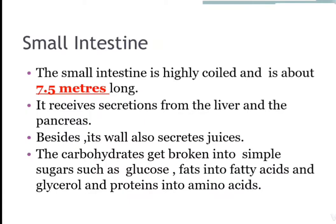Next point is the small intestine. The small intestine is highly coiled and is about 7.5 meters long. It receives secretions from the liver and the pancreas; besides this, its walls also secrete juices. Carbohydrates get broken into simple sugars such as glucose, fats into fatty acids and glycerol, and proteins into amino acids.